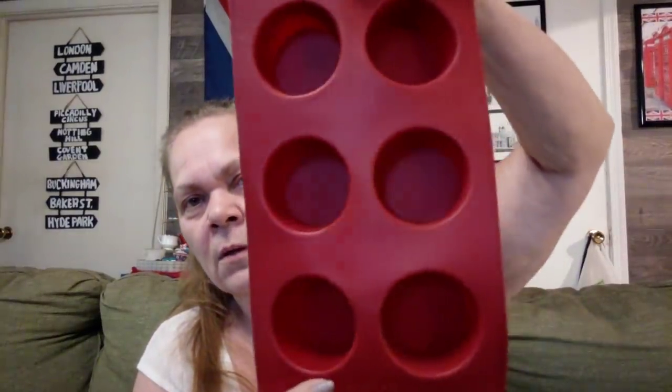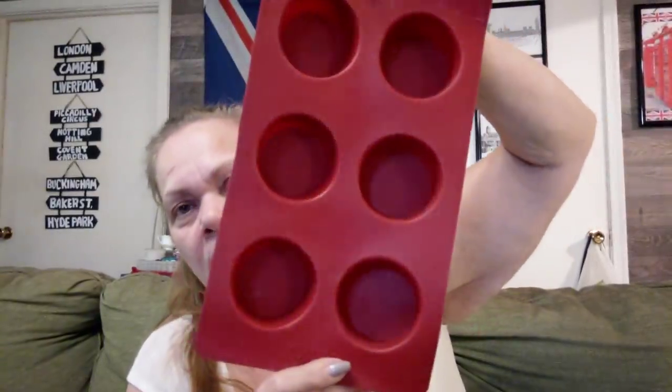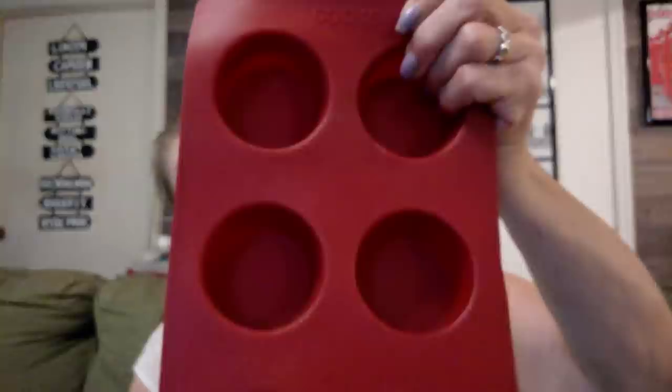I found this little Teflon muffin/cupcake pan and it was $2.25. I thought that would be really helpful with my crafts — very, very handy. $2.25 half off, so about a dollar.